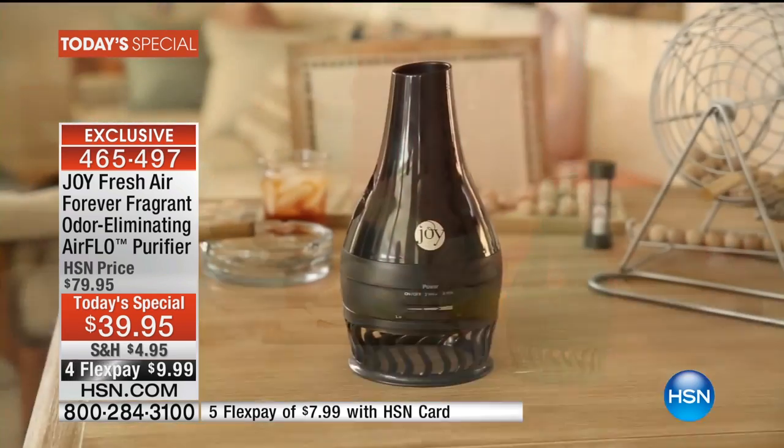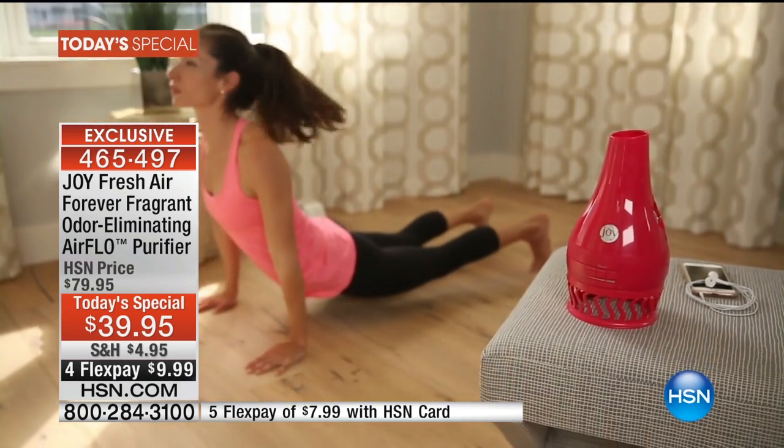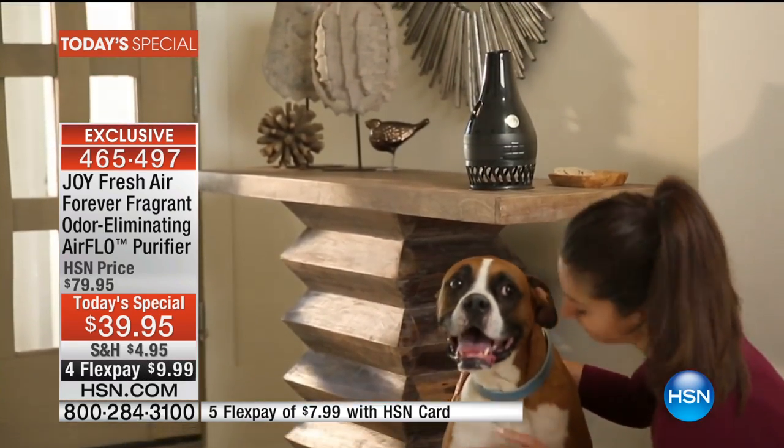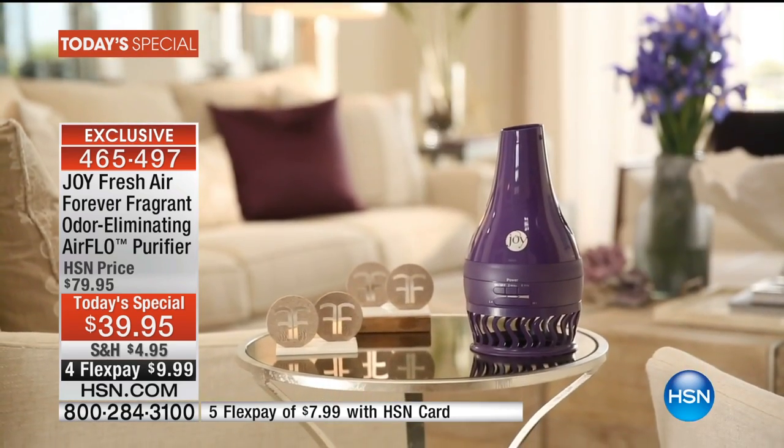The best value is that it's multipurpose. It eliminates those odors that you don't want there. You can plug it in, and your house instantly smells like you've been cleaning all day. All in all, Joy's Forever Fragrant is the best air-purifying product. It takes care of the pet odors, the dust, it cuts down my allergies. I use it in every room of my house. It's just the greatest value.